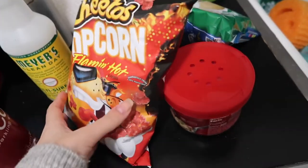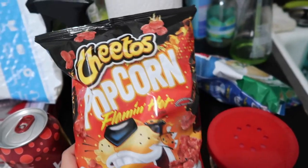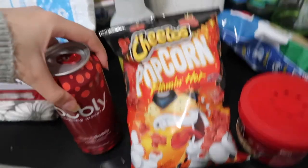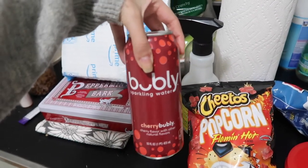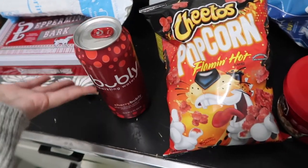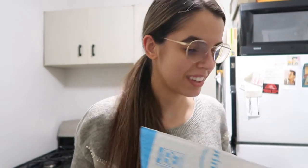Oh what are those — fruity Lucky Charms? Very exciting! I got Kevin a new snack to try: Cheetos Flaming Hot Popcorn. Not something I would like, but hopefully he will. And I got one of these — I've never tried this brand, Bubbly sparkling water. It sounds really good; I'm not a big soda person but I thought let's just try it.